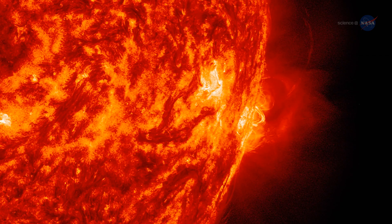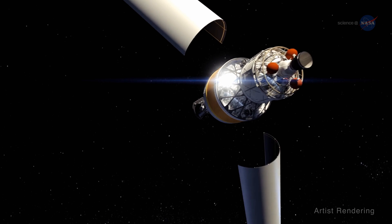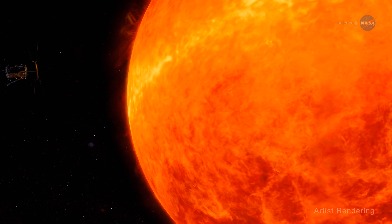In 2018, the Parker Solar Probe will launch from a Delta IV heavy rocket and travel approximately three months to take its first swing by the sun right through that atmosphere. Over seven years, it will get ever closer until ultimately it's within 3.9 million miles or 6.2 million kilometers of the sun's surface.